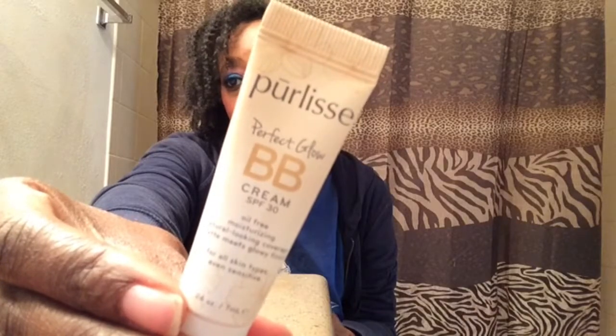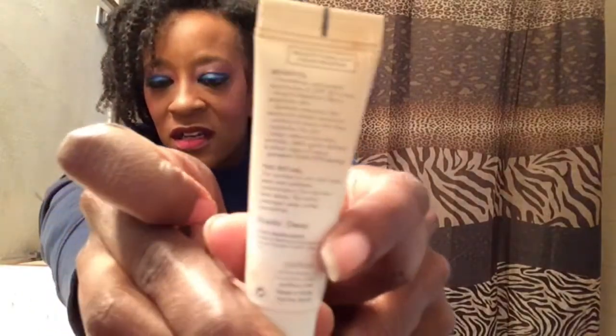First of all, from Pure Lease, I have the Perfect Glow BB Cream SPF 30 — oil-free moisturizing with a natural coverage matte-meets-dewy finish for all skin types, even sensitive. I've heard of Pure Lease and used some of their skincare. The shade I have is Deep. There's a safety seal on it so I won't open it, but it's nice to get a little foundation in a tube — perfect for traveling, especially with the holidays coming up.